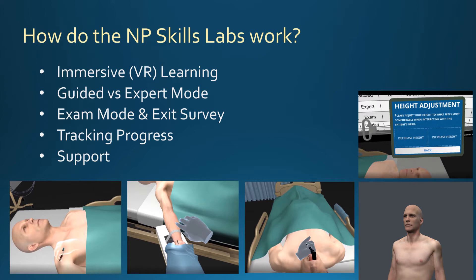The idea is that you do the guided mode as often as you like until you're completely comfortable, then proceed to the expert mode, where all of those ghosts and hints go away and you have to complete the protocol from memory. Lastly, you indicate your confidence in your competency for this skill by taking the exam mode, which is essentially an expert mode for score, followed by a brief exit survey where you give your faculty feedback about how you felt about that experience.